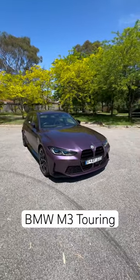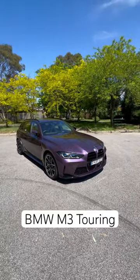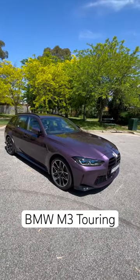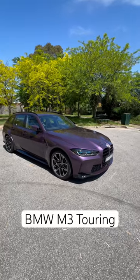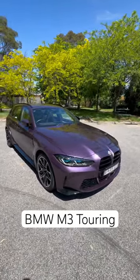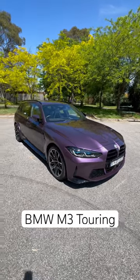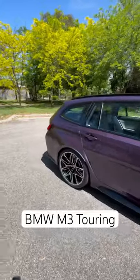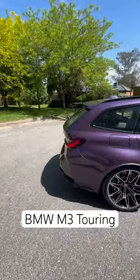As you know, it has a three-liter straight-six twin-turbo petrol engine that develops 375 kilowatts and 650 Newton meters of torque, four-wheel drive, eight-speed torque converter gearbox, and gets to 100 kilometers an hour in just 3.6 seconds. So it's seriously impressive.